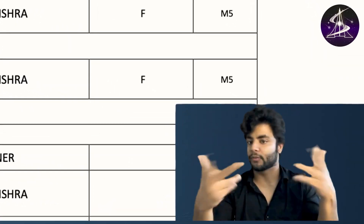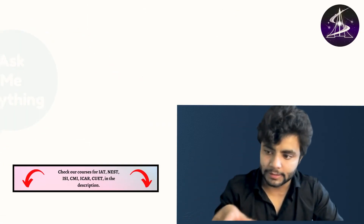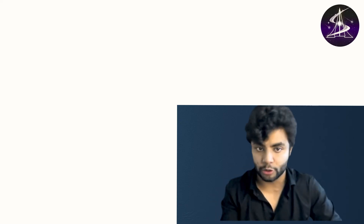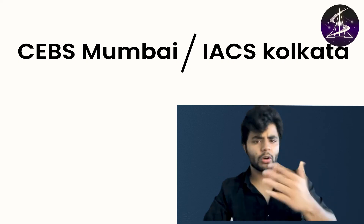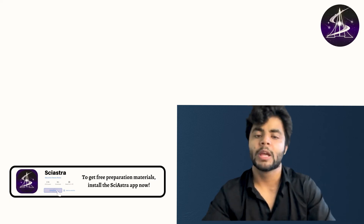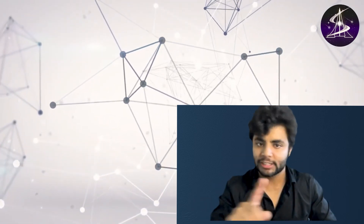I can send you these PDFs through my app — you can download them and read for yourself. If you need anything else, let me know in the comments and I'll make a video on that. I'll also find the list of courses for ISI Pune and make another video. For other colleges like CBS Mumbai, ISES Kolkata, ISI, and CMI, the courses are available on their websites.